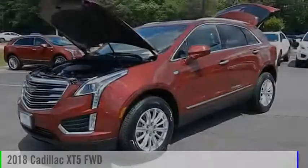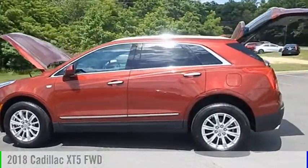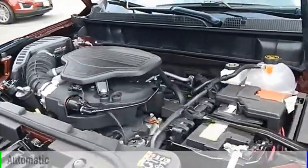I would like to personally invite you to Radley to see everything that we have to offer and deliver you a memorable experience. Take a ride in the 2018 Cadillac XT5. This vehicle is powered by a front-wheel drive, six-cylinder, 3.6-liter engine, and comes with an automatic transmission.